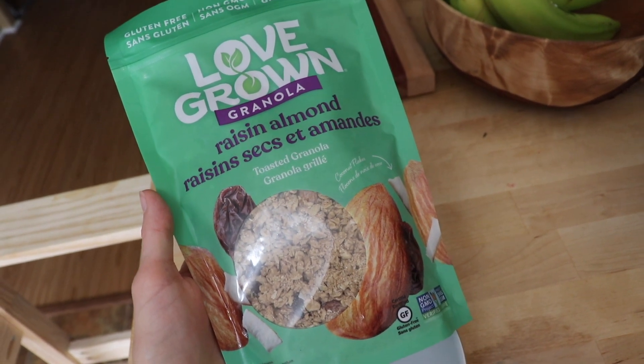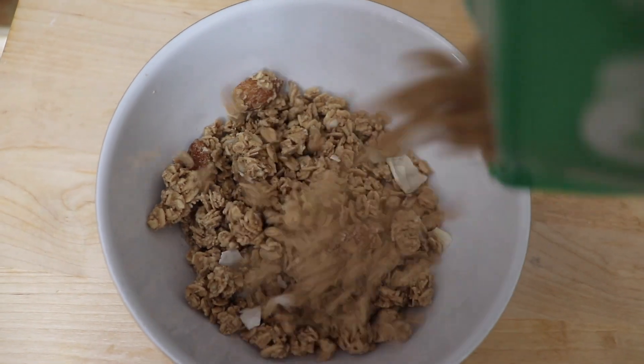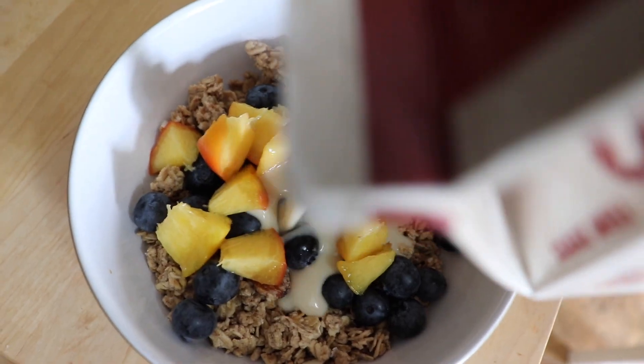For breakfast I'm having some granola with fresh blueberries and peaches. I could eat fruit for literally every meal of the day, and we've got lots of fresh local fruit on hand right now, so that's even better. I'm topping it with some oat milk to make it a really simple and tasty cereal.